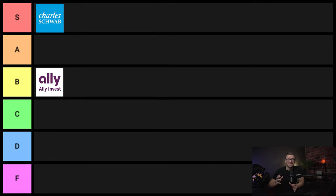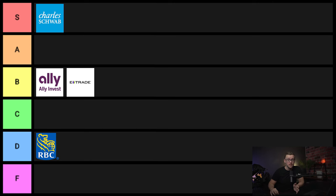Next one is Direct Investing — I'm not going to say too much on this one, but it's going to go into D tier. Next one is E-Trade. This is another one that's good, it's just that there are better alternatives, so I'm going to go ahead and put this one into B tier.